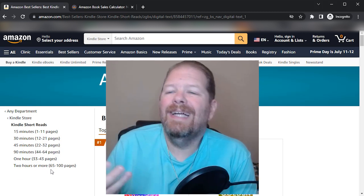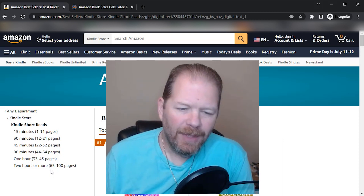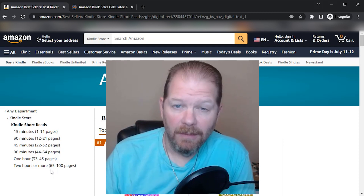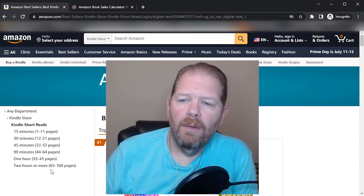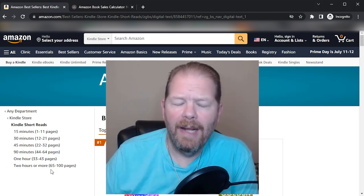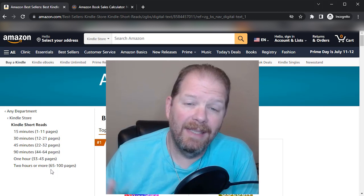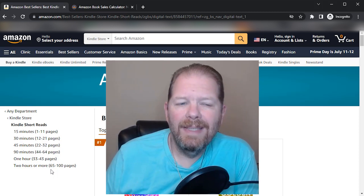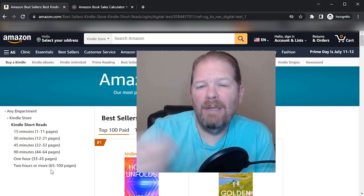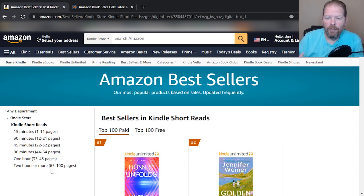Now, what constitutes an ebook page? Unfortunately Amazon doesn't really give out that information. There's conjecture and websites that claim they've figured it out, but the truth is Amazon hasn't given the real answer. What I tend to do is look at books I've already published and see how many ebook pages Kindle says it is and go from there.